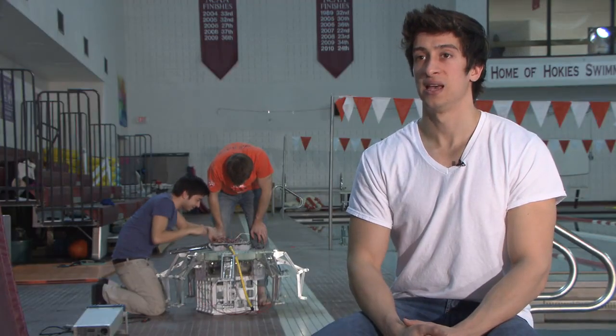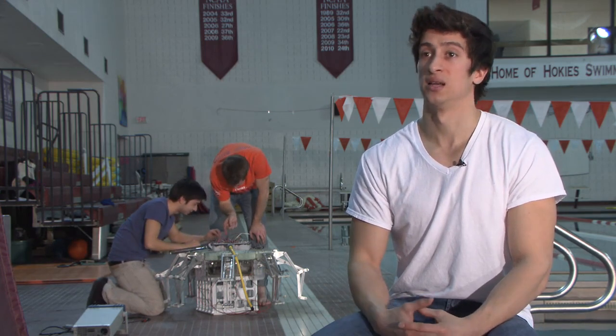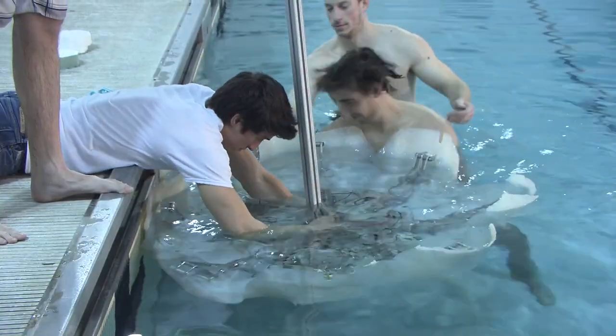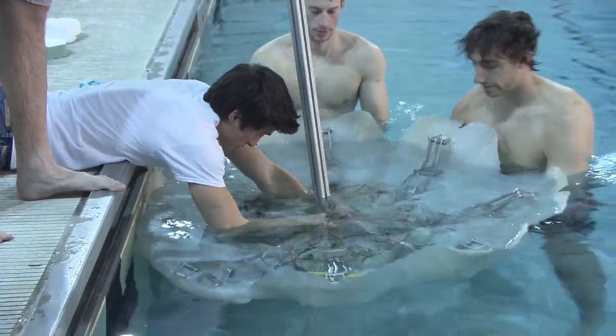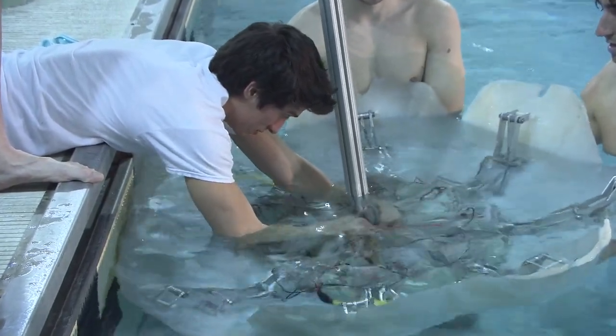This robot we intend to leave in the ocean for as long as we can — we're talking weeks and months, and even more if we can. We need to have something that's very efficient and can make the energy stored on board last as long as possible.